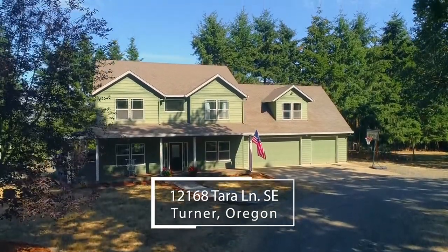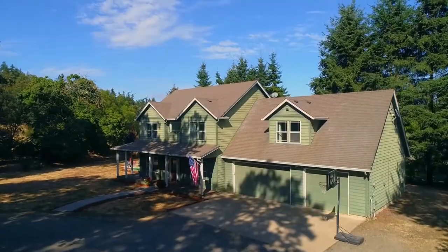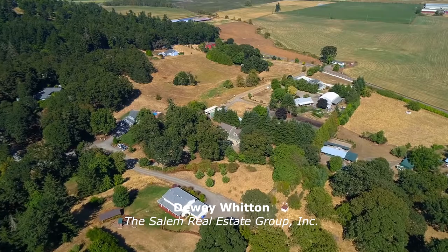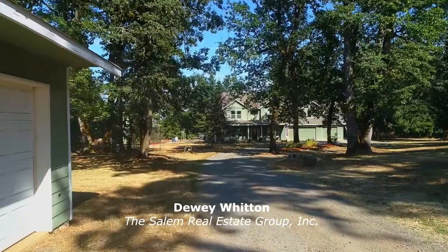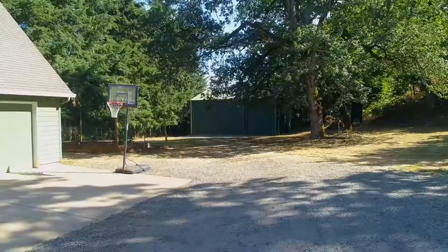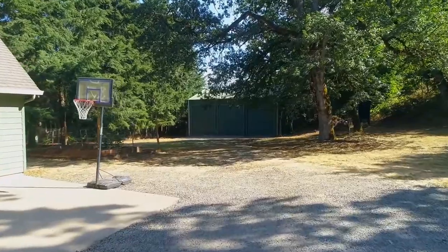The serenity of country living is all yours at this beautiful home and secluded property of more than two acres. Located at the end of a private road, it's a tranquil retreat complete with a huge shop for your full-size RV, boat, or hobbies.